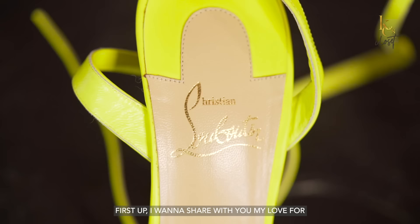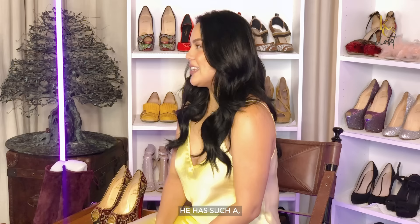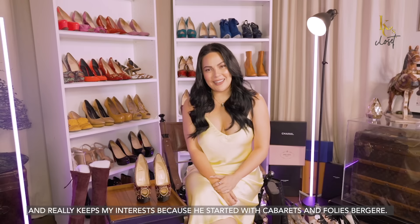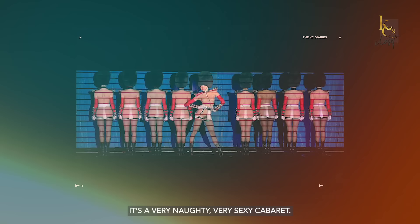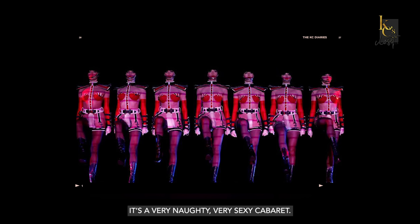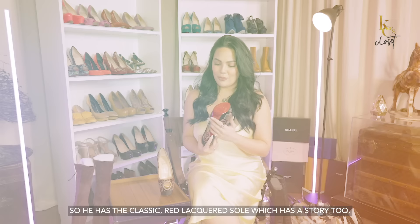First up, I want to share with you my love for, of course, Louboutin. These are the heels that first really caught my fancy. This is interesting for me because living out in France, I saw his very first boutique in Paris, and I learned about him in fashion history class. He has such a naughty side to him. He started with cabarets in Folies Bergère, and later on I would watch Crazy Horse shows. It's a very naughty, very sexy cabaret, and they were all wearing Louboutin heels. So he has the classic red lacquered sole, which has a story.